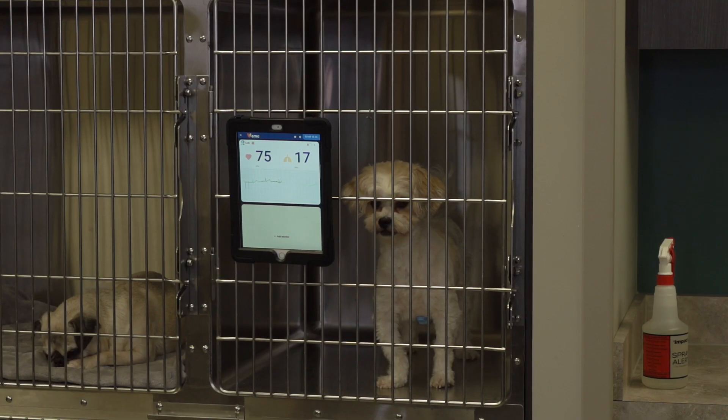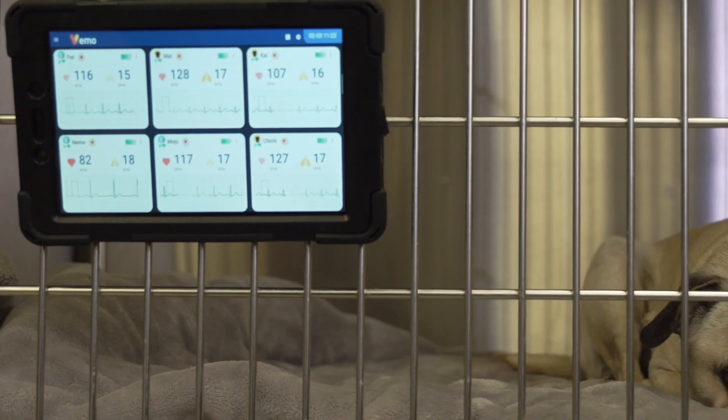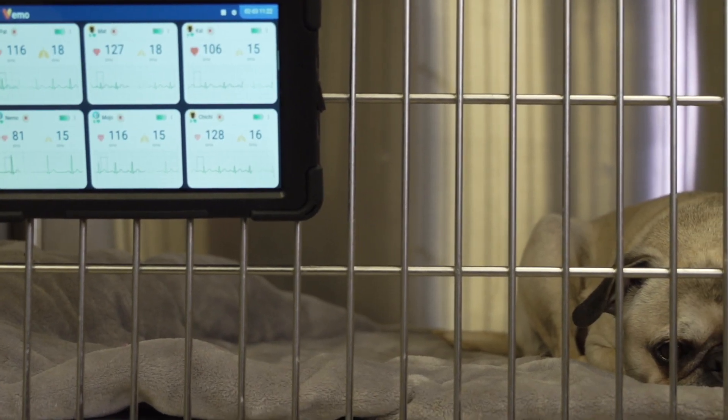Now with Vemo, we have continuous monitoring, better monitoring, and no interruption in our workflow. The recovery time can be faster just because we're not reaching into the cages, bothering the pets as much.